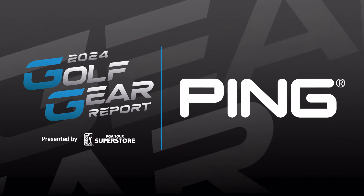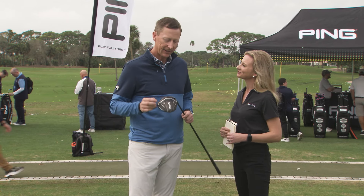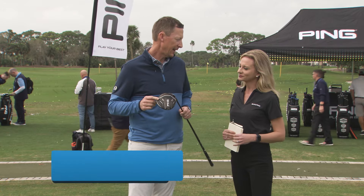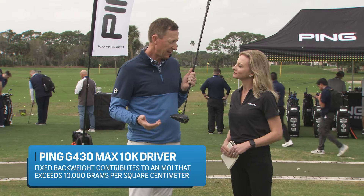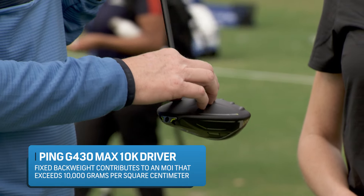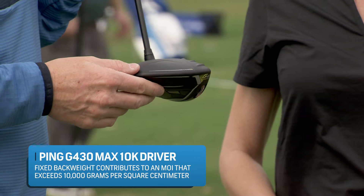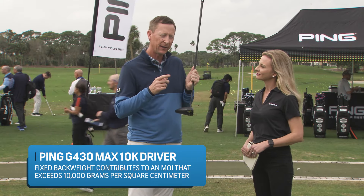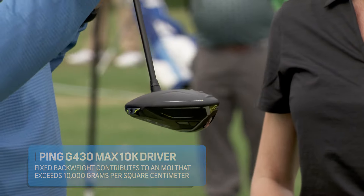I'm pleased to be here alongside Todd Setsma, Central Florida Sales Rep for Ping, with an exciting new addition to the lineup for 2024. Tell me about this new driver. This is the G430 10K Max. What the engineers have done with this driver is unbelievable. We took the technology from the LST — the carbon crown — which gave the engineers five grams of weight in the crown to move lower and further back, and that's what causes the moment of inertia to go up so high. This driver is launching higher, but the engineers were able to bring the spin rate down, and that combination is just high and really far.